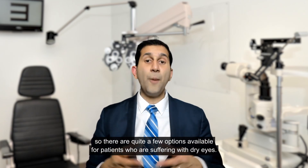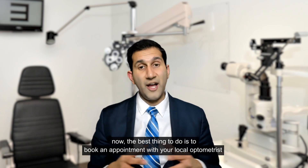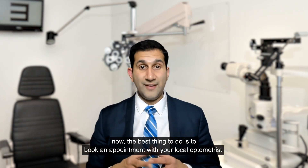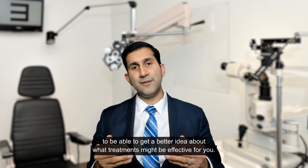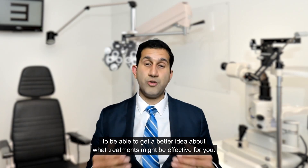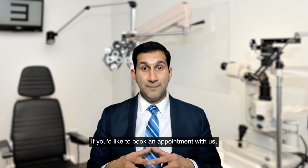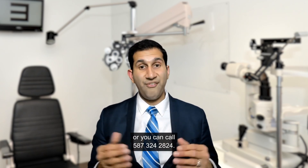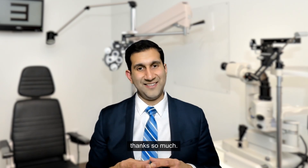There are quite a few options available for patients suffering with dry eyes. The best thing to do is to book an appointment with your local optometrist to get a better idea about what treatments might be effective for you. If you'd like to book an appointment with us, you can book online at marketsmalliclinic.com or call 587-324-2824.